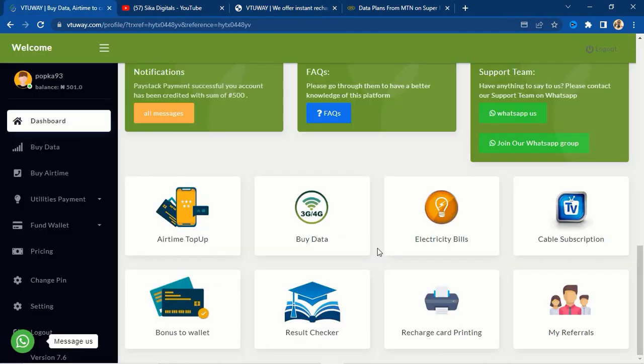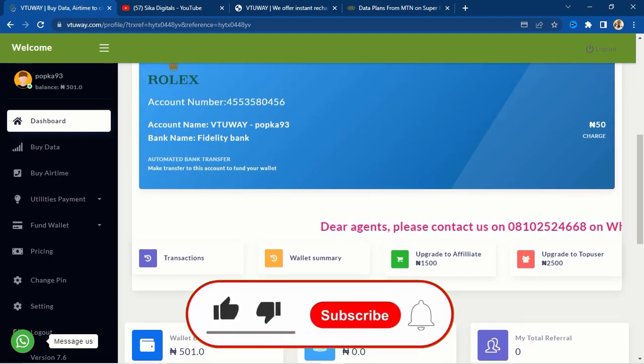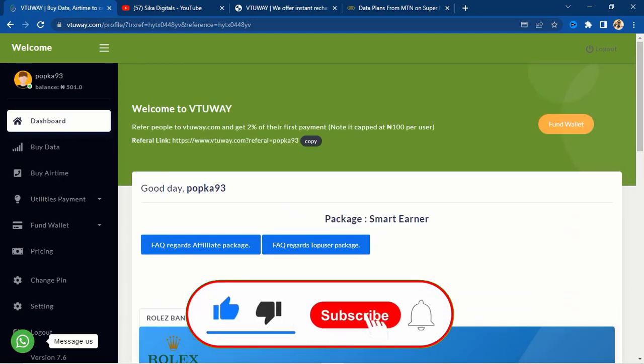On this particular website, what they do is sell airtime, data, electricity bills, cable subscriptions, result checkers, recharge card printing, and more — all at discounted prices. As an agent or vendor, you can use this business to make more money, just like banks and other vendors do. You don't need any capital to get started. I will show you how to market this business.